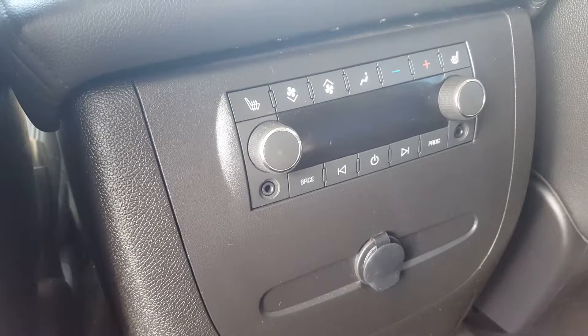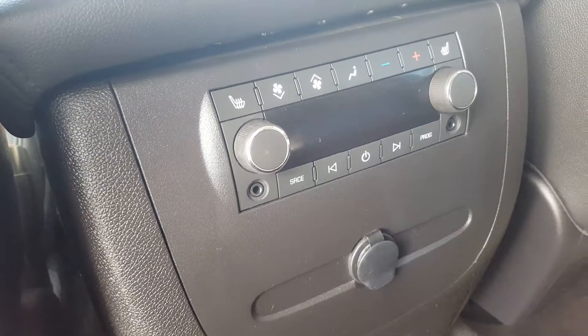The second row of the Suburban features a three-passenger all-leather bench seat. It is split folding and has a centre console with cupholders. We have back seat storage pockets, volume and audio control, as well as climate control, and that includes second row heated seats.